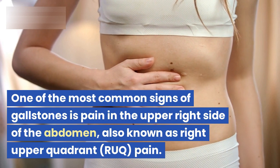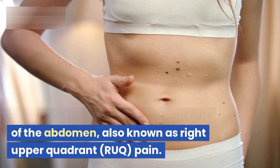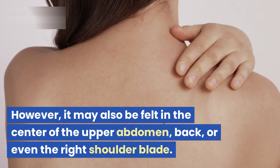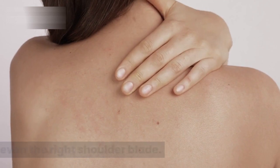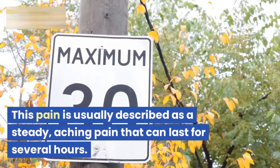One of the most common signs of gallstones is pain in the upper right side of the abdomen, also known as right upper quadrant pain. However, it may also be felt in the center of the upper abdomen, back, or even the right shoulder blade. The first sign of gallstones over 80% of the time is RUQ pain.